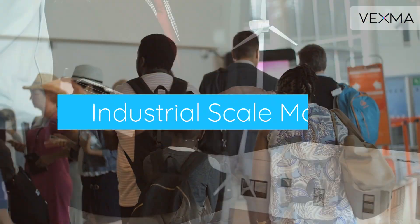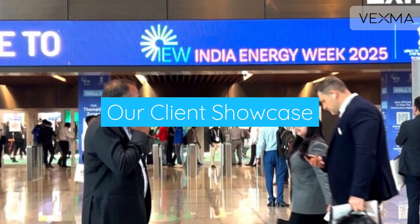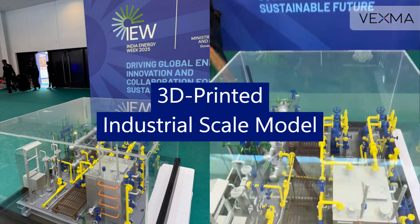Do you want to present your industrial-scale model at an event like this? Our satisfied client proudly showcases Vexma's 3D-printed industrial-scale model at India Energy Week 2025.